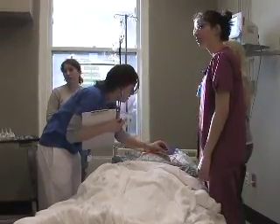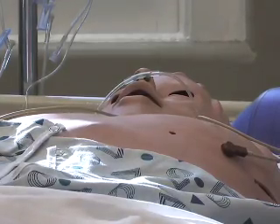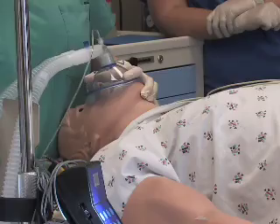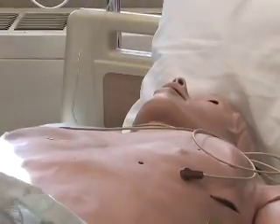MCG students are working with dummies. These mechanical patients can simulate thousands of different scenarios. They can have heart attacks or seizures, or show symptoms of disease.